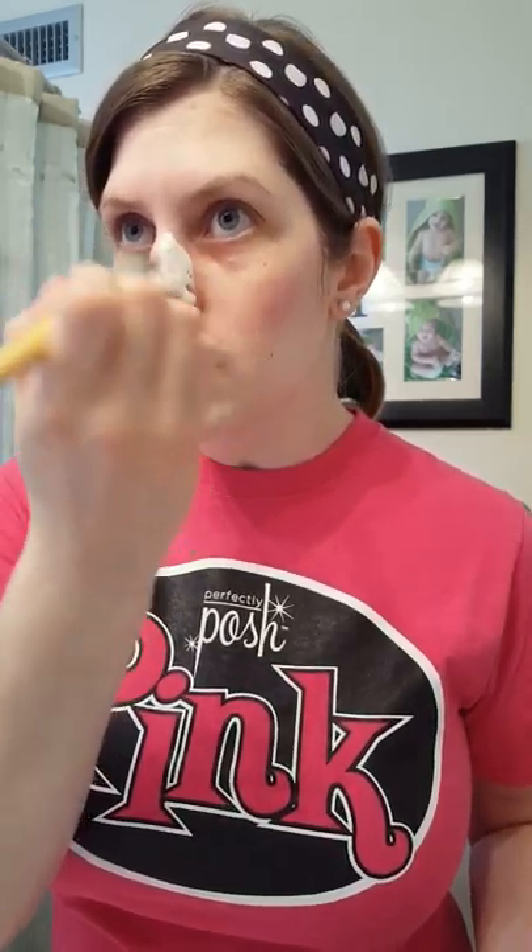I like to apply this with a clean makeup brush. I don't actually use it to apply makeup, just my masks, and I clean it in between each use. This helps to apply just a thin layer over the skin. Anything more than a thin layer isn't actually going to be doing anything — you're just wasting your product and your money. Nobody likes that. Just a helpful tip.